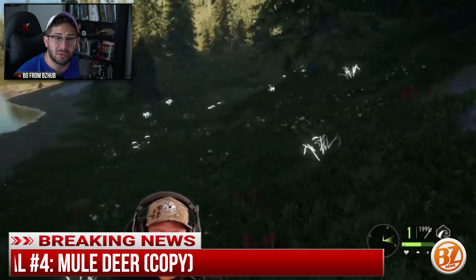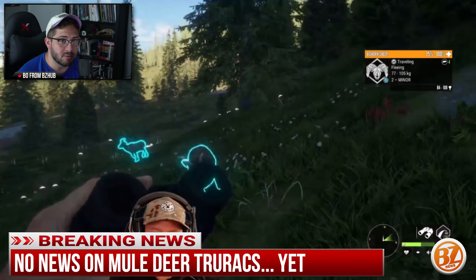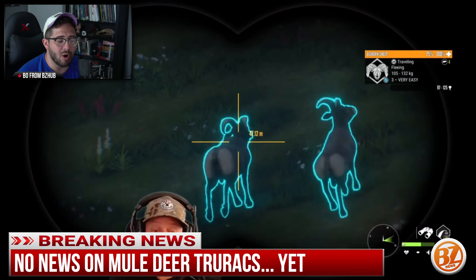Mule deer are in the Rocky Mountain map. We didn't get to see any in the stream, but they are going to be there. No news yet on whether there will be true racks on the mule deer upon release, but of course there will be true racks at some point — hopefully a whole revamping of the mule deer antlers in general.